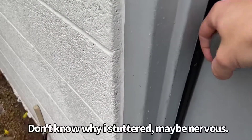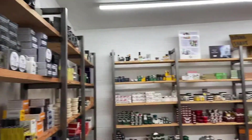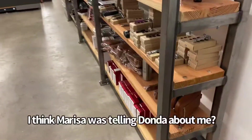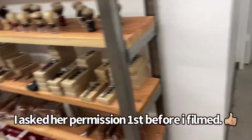All right, we're here — reason for it. Check it out. There's all their stuff, like a kid in the candy store.